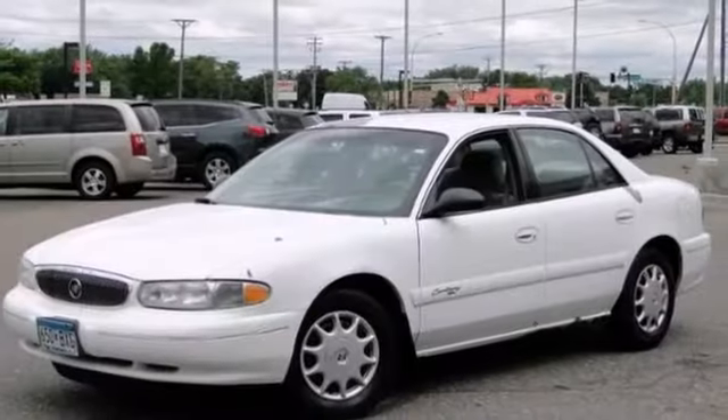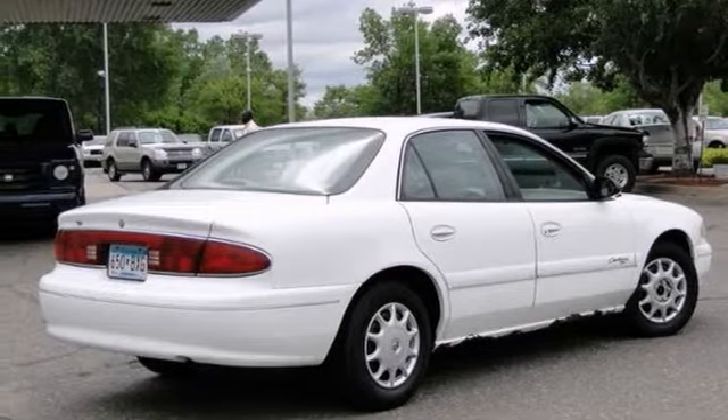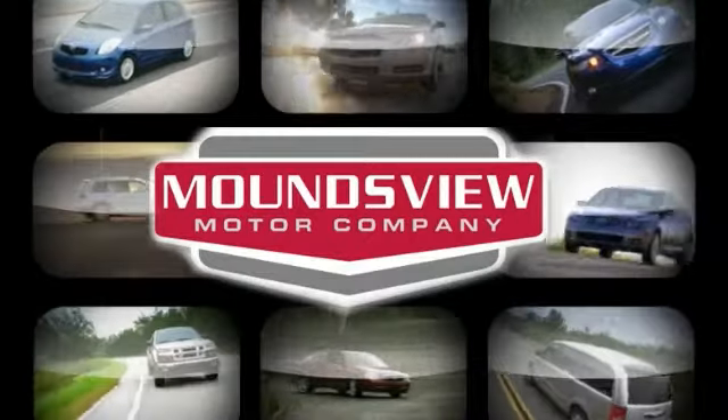This vehicle has been inspected and will be sold as is. Take a look today. Your satisfaction is our goal.